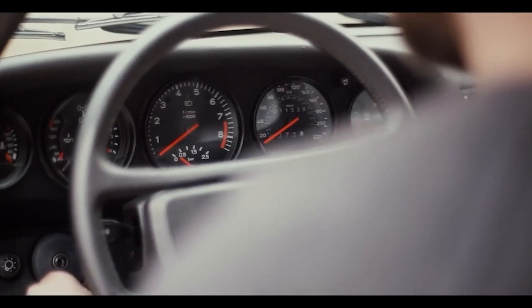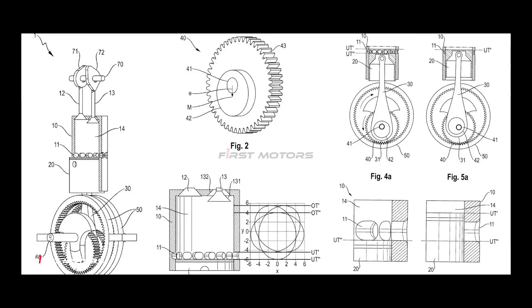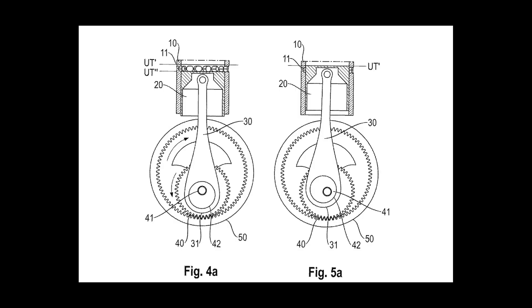Porsche, a brand known for its engineering prowess and innovation in the automotive world, has recently patented a design for a revolutionary six-stroke internal combustion engine. And while the concept of a six-stroke engine isn't entirely new, Porsche's unique take on the technology could be a significant leap forward, offering the potential for enhanced power and efficiency.